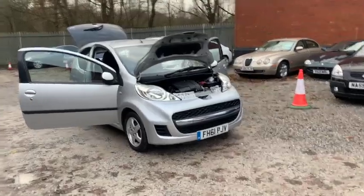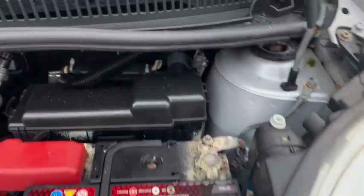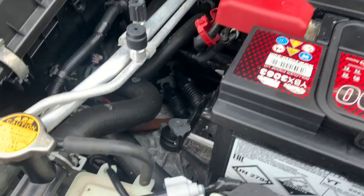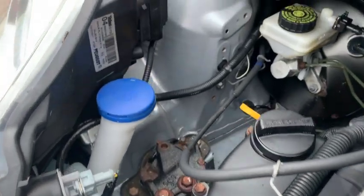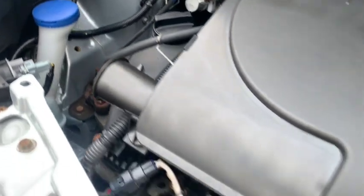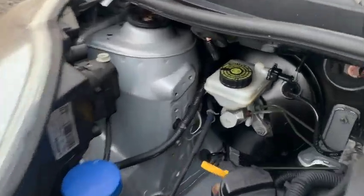I'm back now, so I'm going to take you inside the car, starting with the engine bay. You can have a real good look around — 998cc, 67 brake horse. CO2 label B, so it's £20 a year road tax — how can you beat that? 62.8 miles to the gallon.